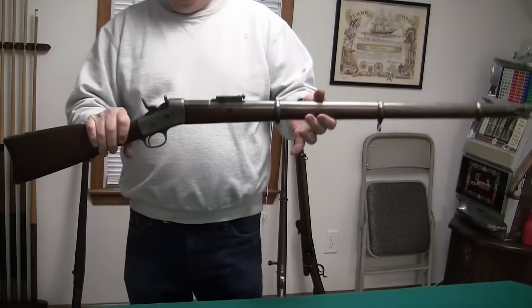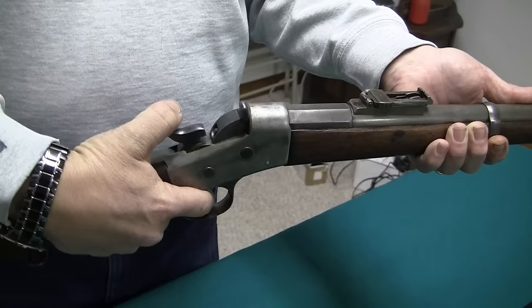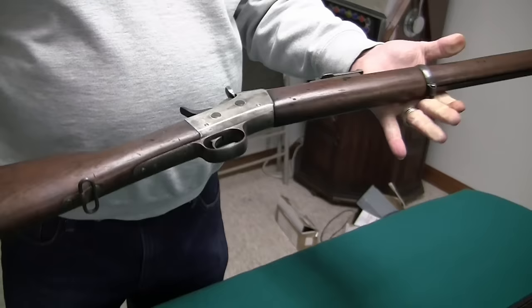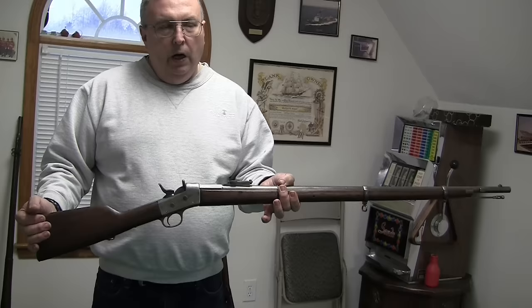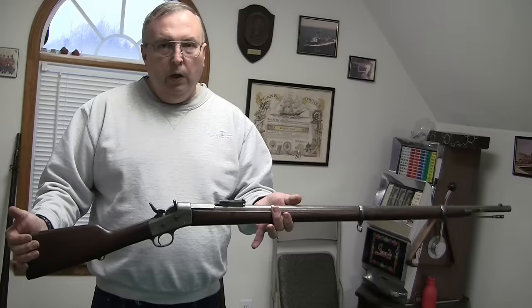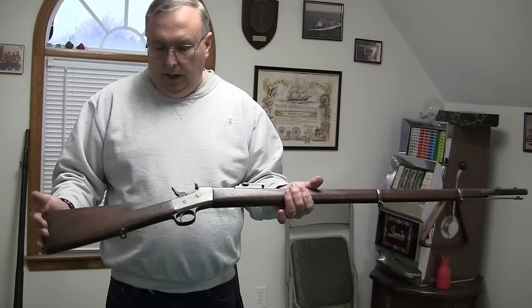At the same time, Remington Arms was coming out with a single-shot weapon of a different design — a lot simpler than a trapdoor. Basically, you cock the hammer back, drop this down, and that's how you loaded the gun. Pretty simple — when the hammer comes down, it engages this part and holds it in. Even though the Navy and Army did have versions of this, a majority of the guns manufactured, like this Argentine model, were for foreign military sales. This was kind of the weapon of the day for a lot of foreign countries.